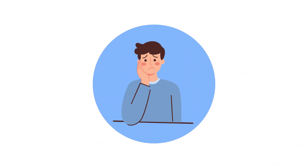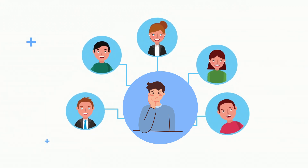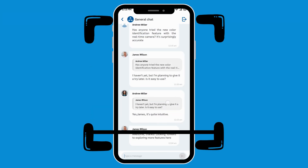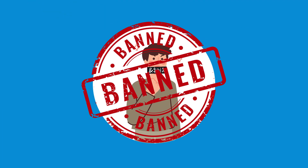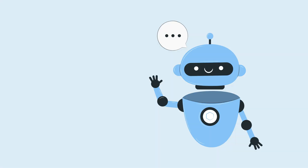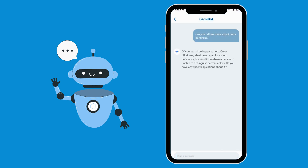Alex often feels isolated, struggling to find others who share his experiences with color blindness. Connect with a community facing similar challenges in a secure space. Any user violating guidelines is banned to keep the environment safe and respectful. Gemibot provides quick and reliable answers to all your color blindness questions.